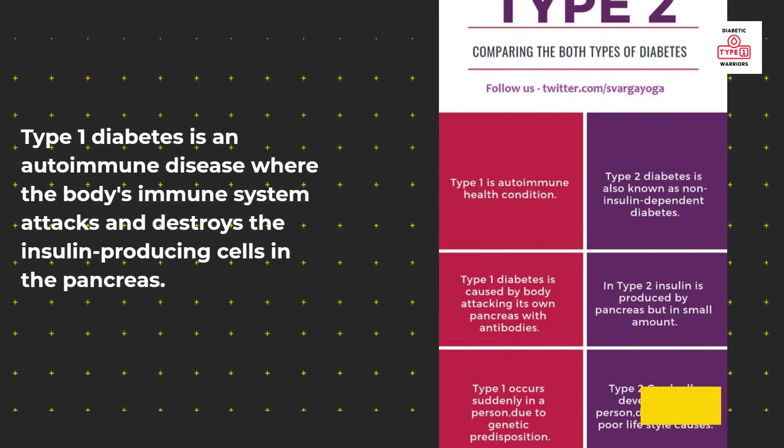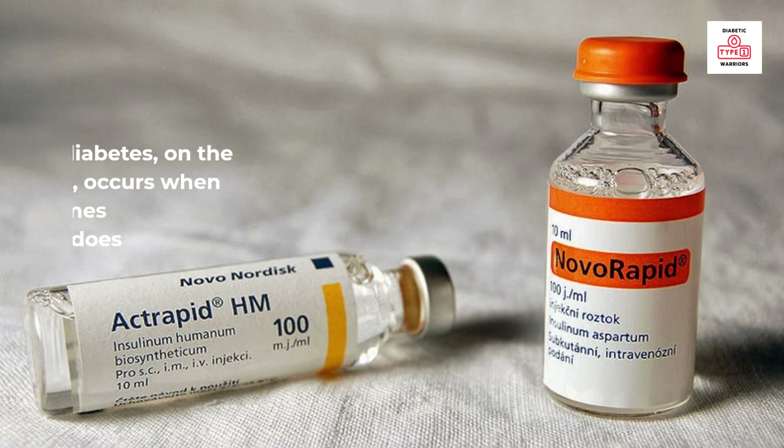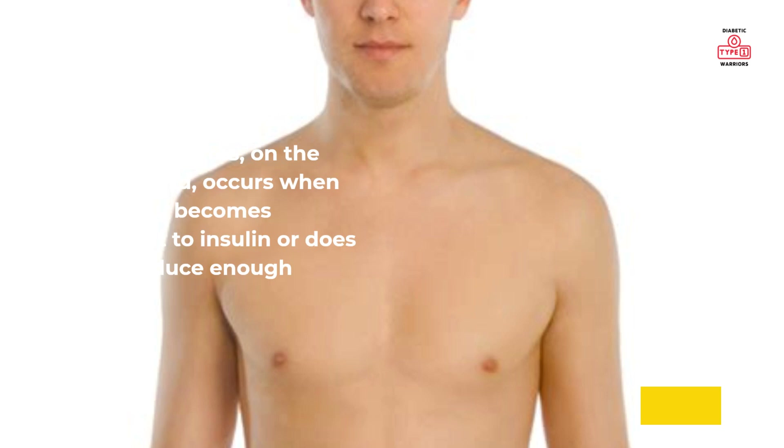Type 1 diabetes is an autoimmune disease where the body's immune system attacks and destroys the insulin-producing cells in the pancreas. Type 2 diabetes, on the other hand, occurs when the body becomes resistant to insulin or does not produce enough insulin.